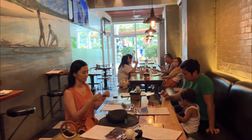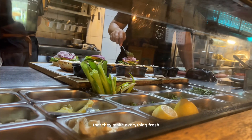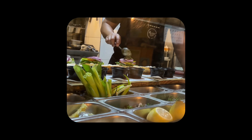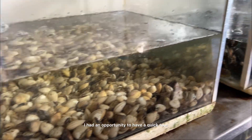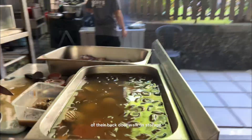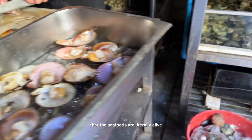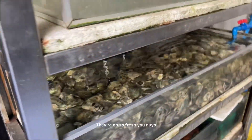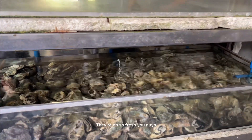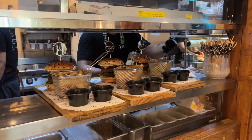This place is pretty quaint with their open kitchen design, and you'd be delighted to know that they make everything fresh. I had an opportunity to have a quick tour of their back door walk-in storage and preparation area, and here you'll see that the seafoods are literally alive — they're oh so fresh!